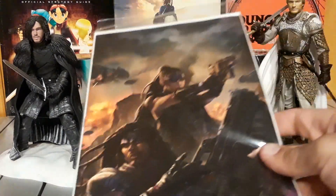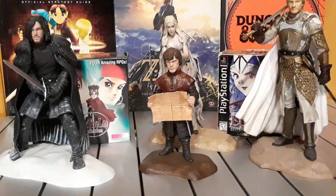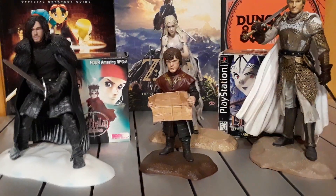And this is Rebel Moon issue four. So that's it for this haul video, guys. Peace out, bye.